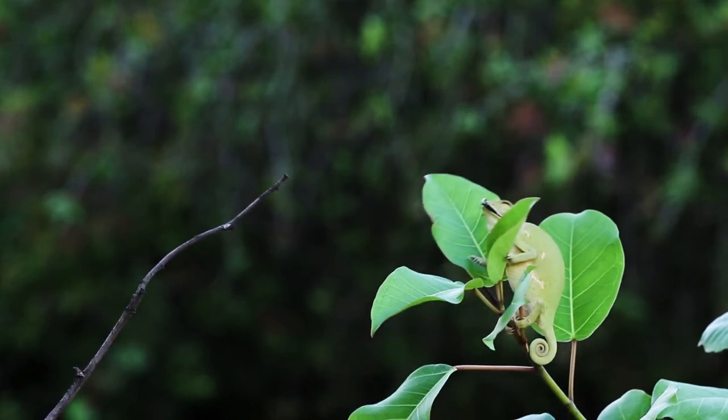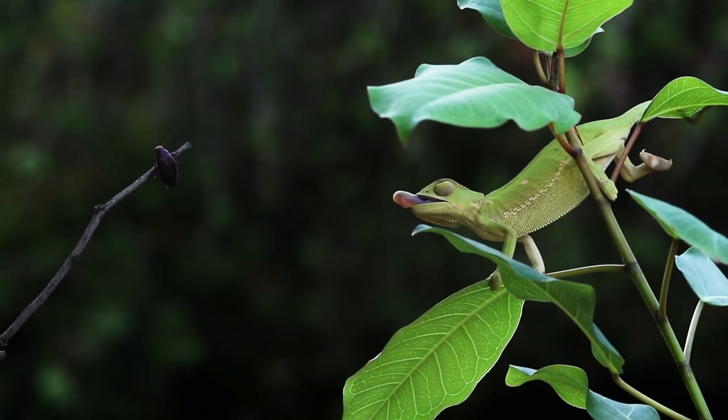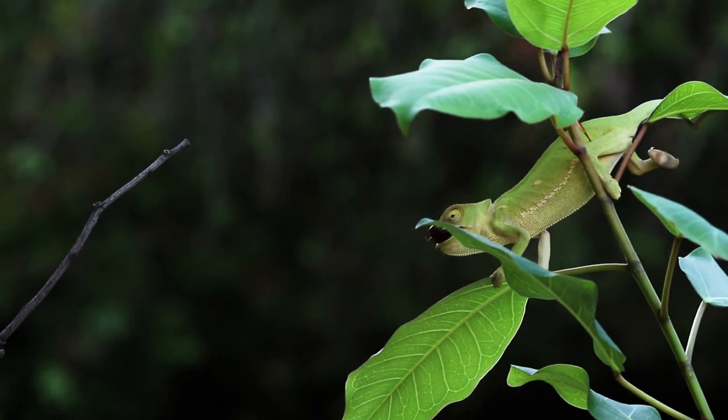Did you know that a chameleon's tongue can extend between one and one-and-a-half times its body length? That is one massively long tongue.